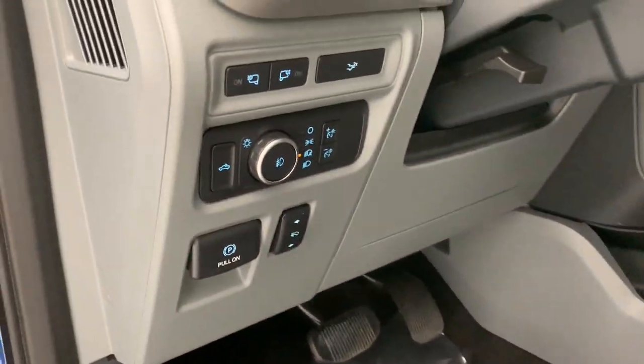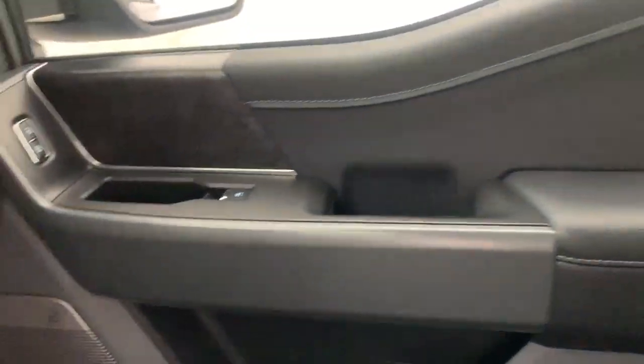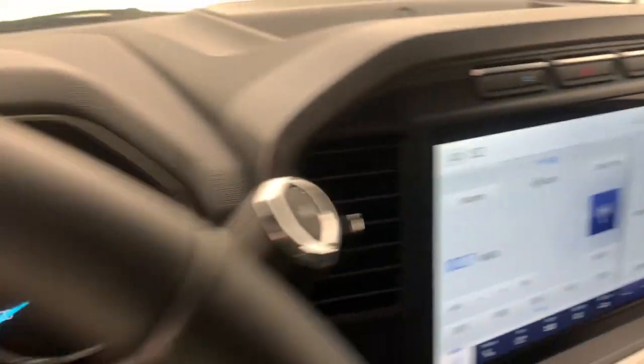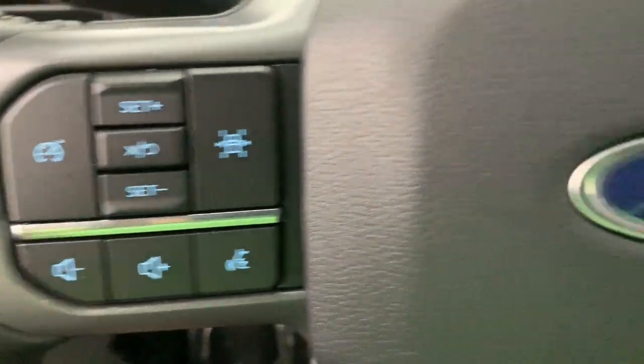Keyless entry, navigation system, lane keeping assist, fog lamps, satellite radio, premium sound system, backup camera, chrome wheels, heated mirrors, remote engine start.